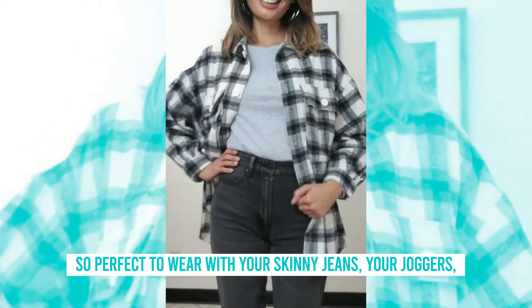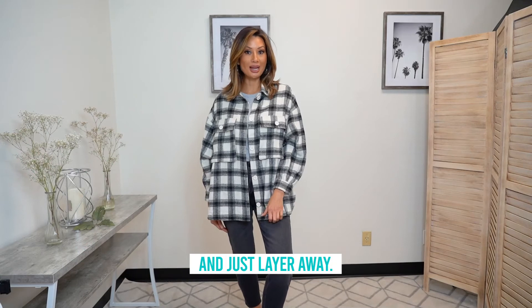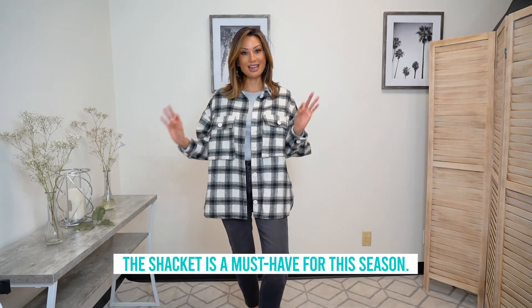So it's perfect to wear with your skinny jeans, your joggers, your leggings. Throw it on over your t-shirt or another sweatshirt and just layer away — the shacket is a must-have for this season.